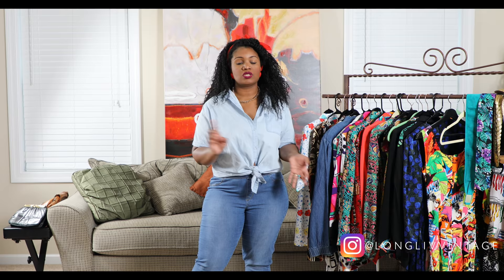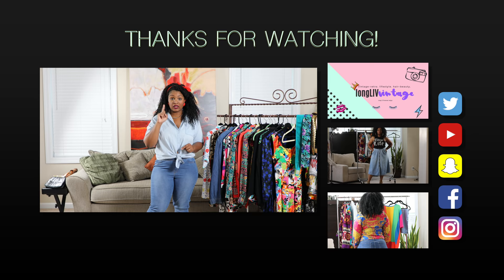That is it for this video, guys. I hope you all enjoyed it. Please let me know if you want to see more videos like this, or more items at one time — I could probably do 30 items at once but I try to keep the video from being too long. Follow me on Instagram and Twitter, and I have a blog coming so check me out there. Don't forget to like, comment, subscribe, and hit the notification bell — and I will see you guys in the next video. Bye!